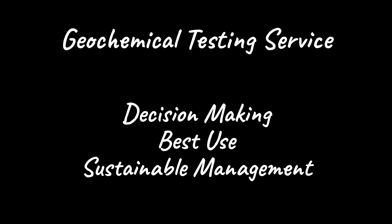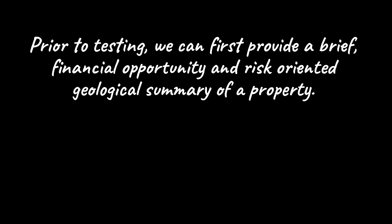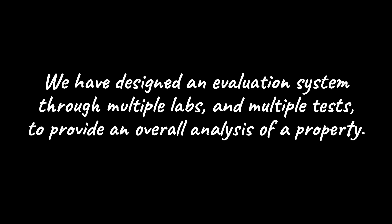These insights are essential for informed decision-making and to strive for the best use and sustainable management of real estate resources. Prior to testing, we can first provide a brief financial opportunity and risk-oriented geological summary of a property. After that assessment, perhaps no testing is recommended or required. Our tests are provided as needed and at as close to an at-cost basis as possible. We are geologists, not a laboratory.